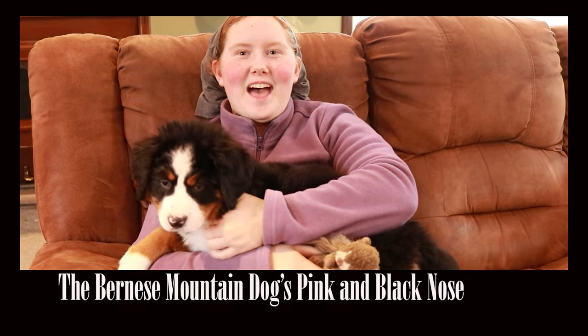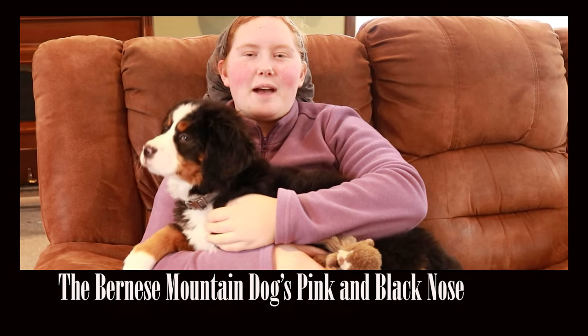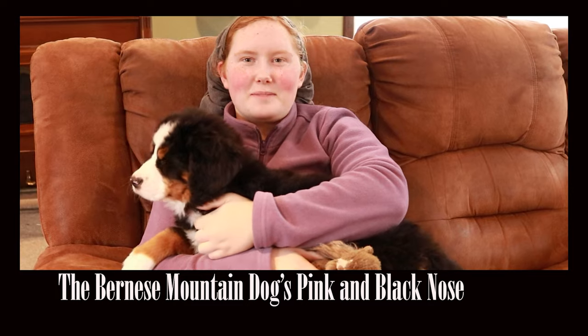Hi everyone, I'm Jola at Gypsy's Journey, and today I'm going to be talking about the Bernese Mountain Dog's nose.